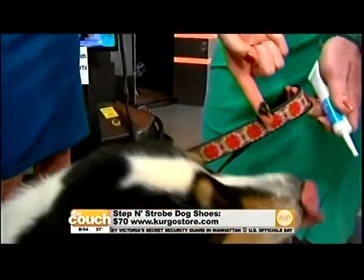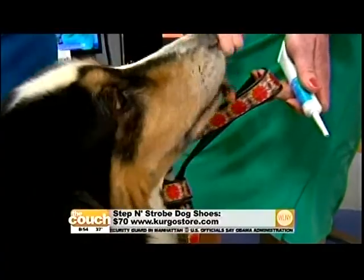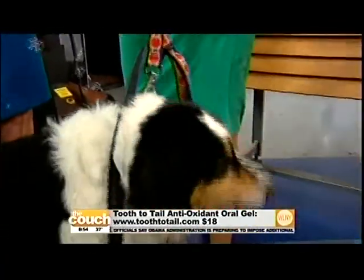You can actually lick this right off of my finger. It's called Tooth to Tail antioxidant oral gel. You can get it online at their website, toothtotail.com.